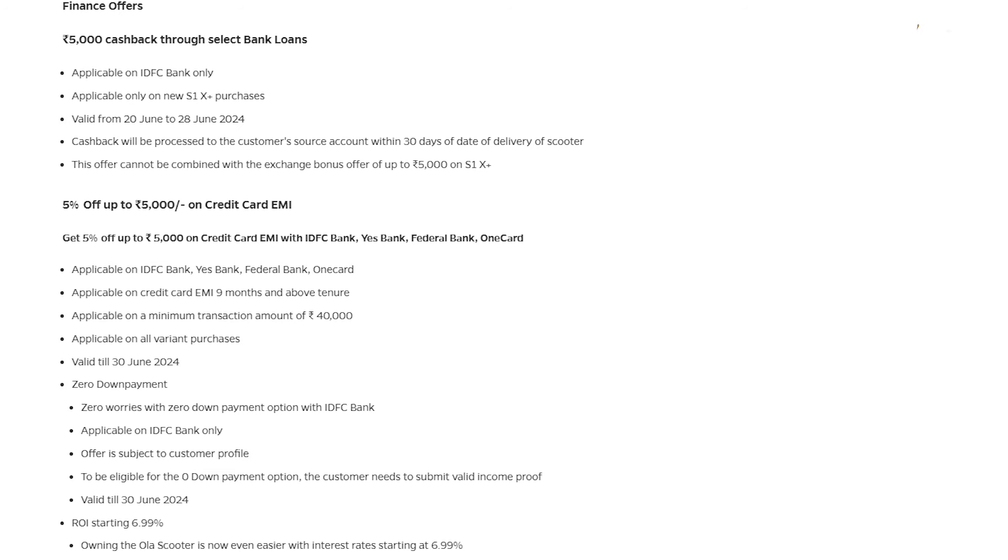The next offer from OLA Electric is an exchange bonus, applicable only for the OLA S1 Express. The exchange bonus is 5,000 rupees. For example, if you come with a petrol scooter and exchange it, you might get an exchange value of say 30,000 rupees. In addition to that 30,000 rupees, you will get 5,000 rupees extra as a discount, so overall you can get 35,000 rupees for your old petrol scooter.